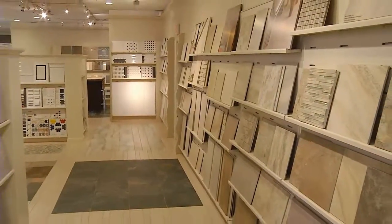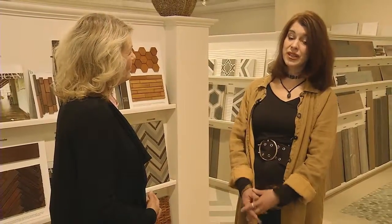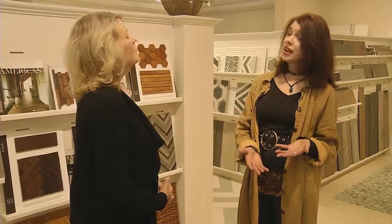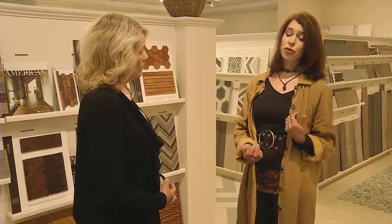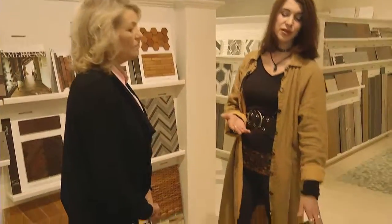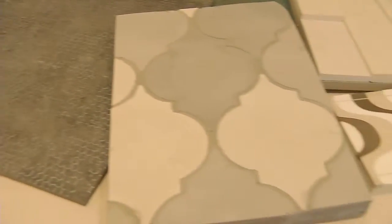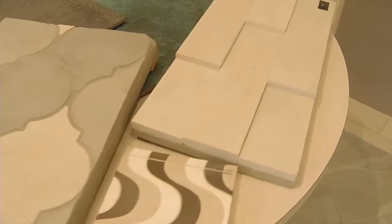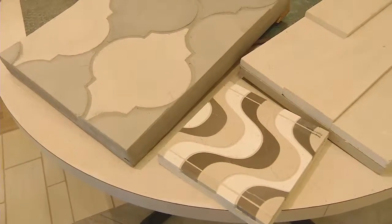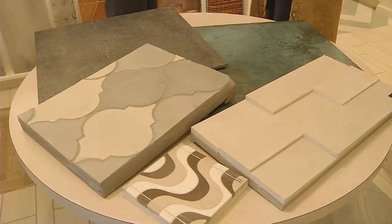Now what are some of the latest trends in the industry? Well, tile styling has really seen a very dominant shift toward both textures and dimensions — whether it's metals or relief patterns, concrete or concrete look-alikes. You have very textural mosaic patterns that create a lot of movement, and all of these things really contribute to a lot of visual interest and impact.